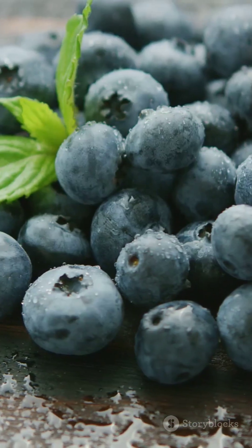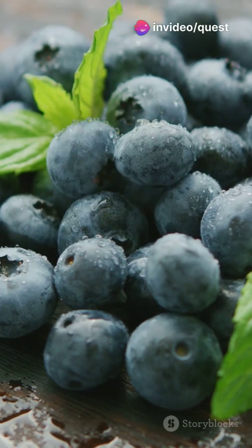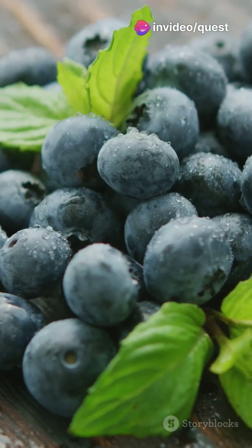First up, diet. Foods rich in antioxidants and anti-inflammatory properties can foster a healthier environment for beta cell growth. Think blueberries, nuts, and leafy greens.